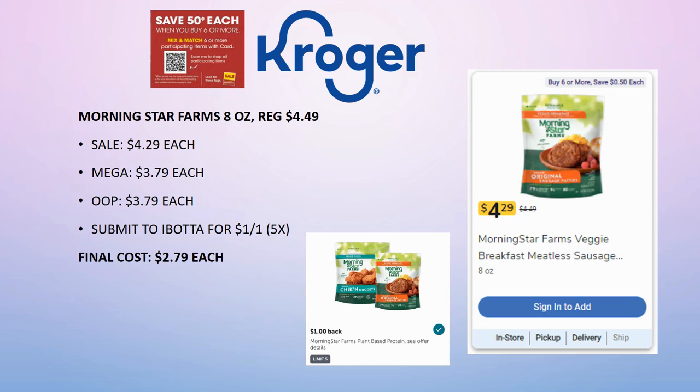The MorningStar Farms ibotta rebate gives $1 back on one, making the final cost $2.79 each. For comparison, the big packs are on sale for $6.99 and the same ibotta rebate applies — but per ounce, buying more of the smaller ones on sale is actually a better deal. The couponer theory holds: it's better to buy lots of small items and use multiple coupons or rebates than to buy in bulk.